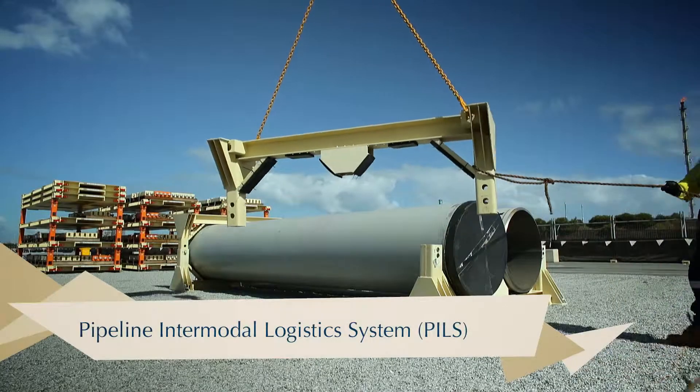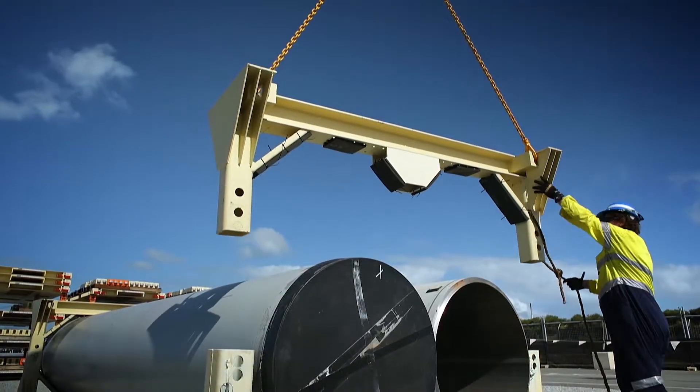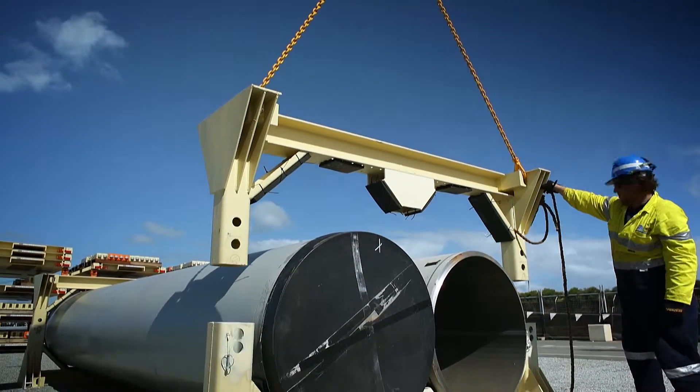Introducing the Pipeline Intermodal Logistics System, PILS — the next innovation in the evolution of line pipe carrying technology from Seabox International.